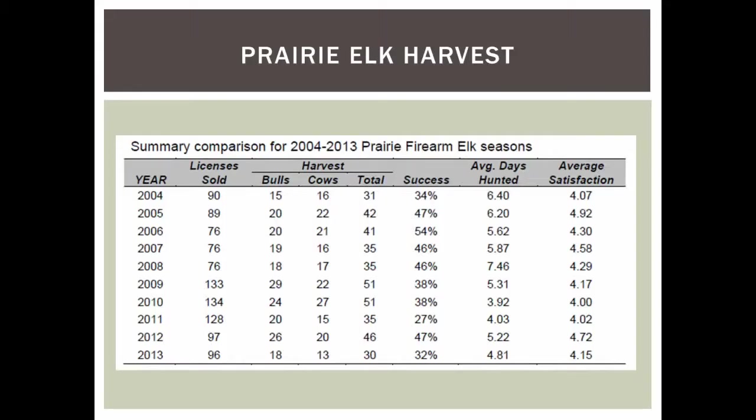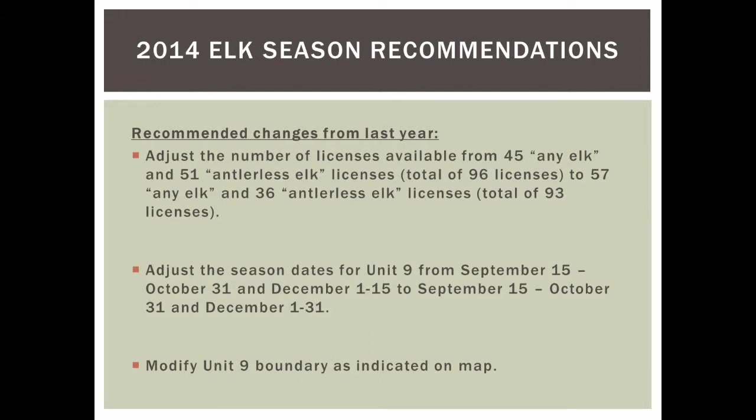Prairie elk harvest is variable year to year since elk aren't always present or causing the same level of damage. We work closely with landowners to tailor licenses to their needs and address depredation issues. Success rates run around 30 to 50%, providing good opportunity for sportsmen in addition to the Black Hills rifle and archery seasons. For prairie elk recommendations, we're looking at an overall increase to any-elk licenses and a slight decrease to antlerless licenses. We're also asking for a change to season dates in Unit 9 at landowner request, extending into December to address late-season depredation.